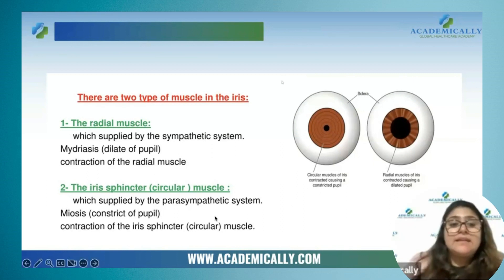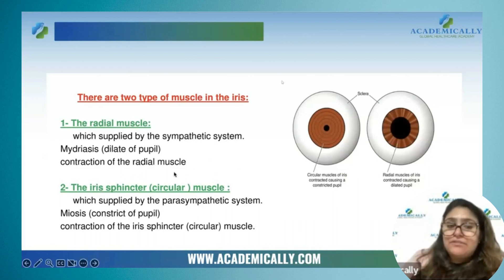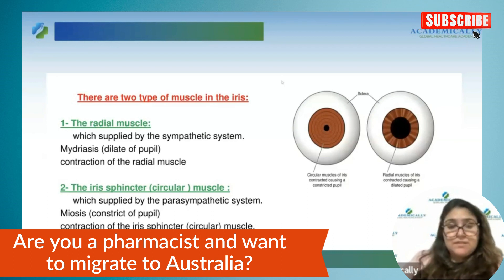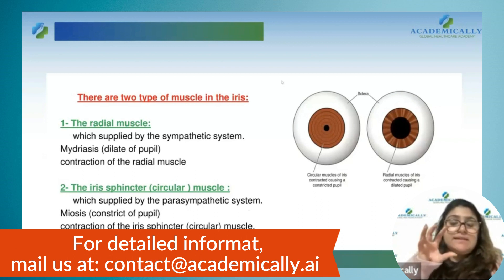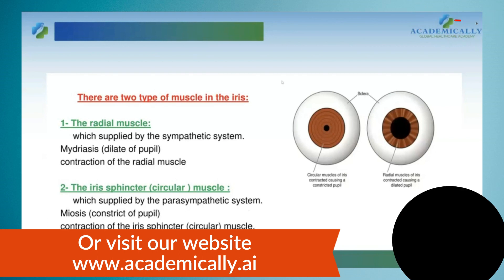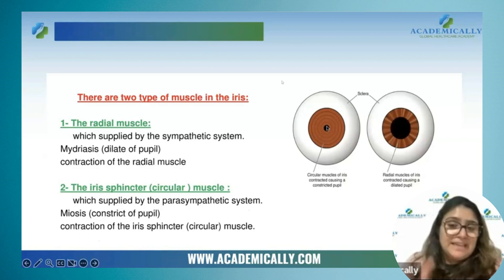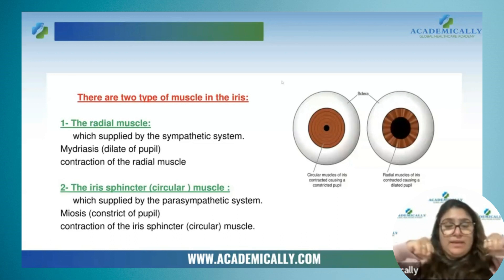What the exam asks is: mydriasis from the sympathetic nervous system is brought about by contraction of which muscles? The options may include contraction of radial muscles, contraction of circular muscles, relaxation of radial muscles, or relaxation of circular muscles. You should know that miosis is brought about by constriction of circular muscles, whereas mydriasis is brought about by contraction of radial muscles. The diagram makes this clear — circular muscles contract inward, radial muscles contract outward.